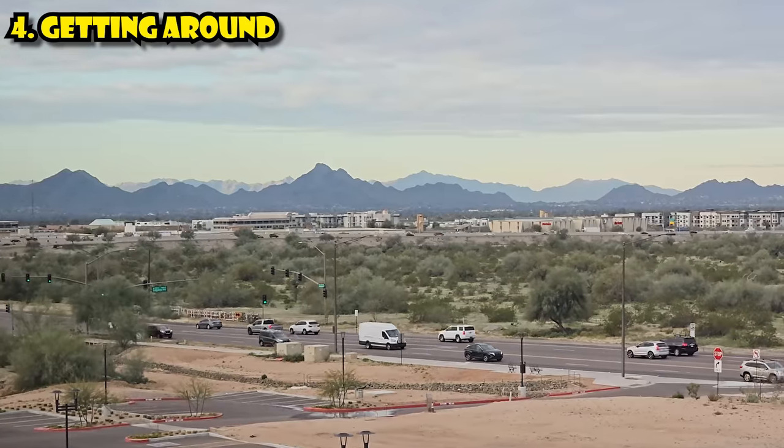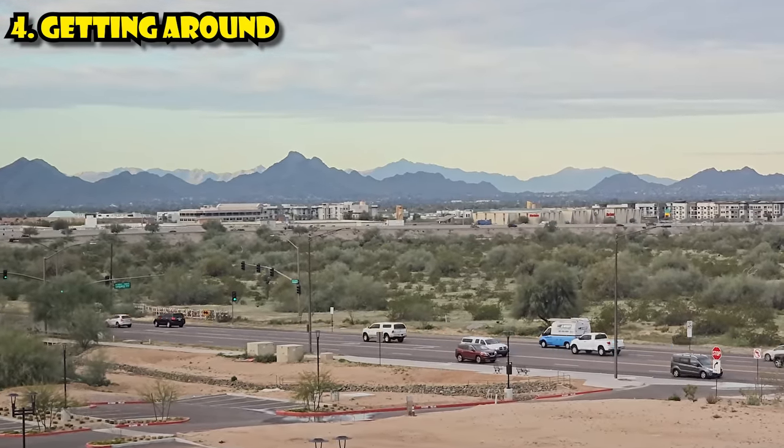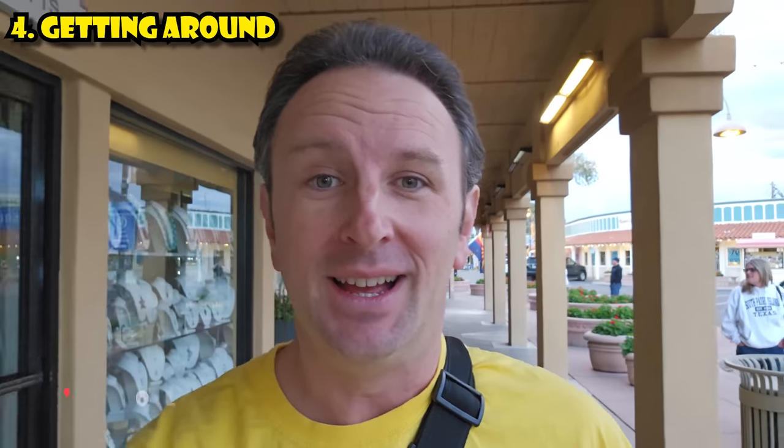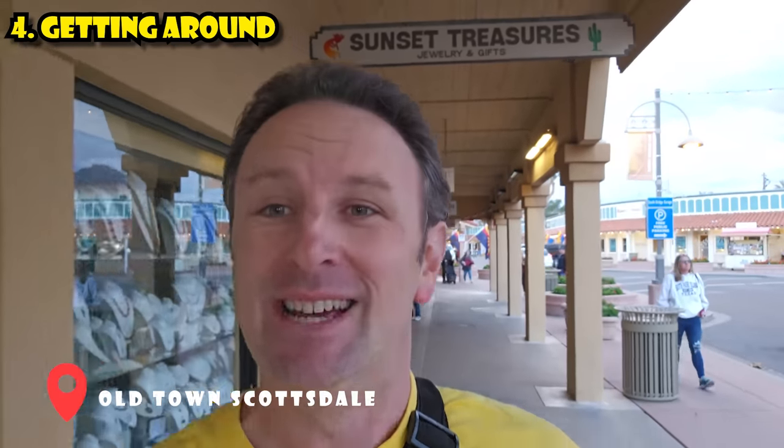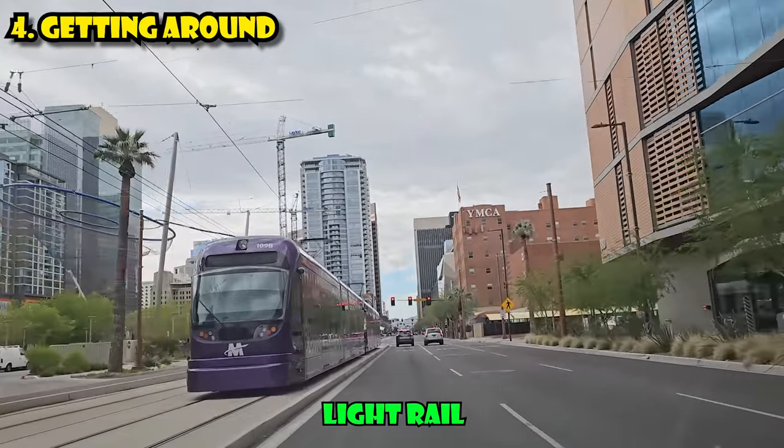Due to the oppressive heat in Phoenix in the summer, you won't find many people walking long distances. There are a few walkable neighborhoods, one notably being Old Town Scottsdale. For public transit, there's the light rail that'll take you from Mesa and Tempe to the airport and downtown, or you can take Uber and Lyft — rideshare is plentiful here. There is a bus system, but it's not going to be that useful to you as a tourist.